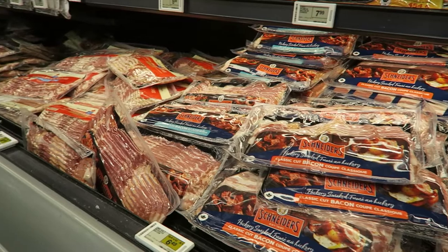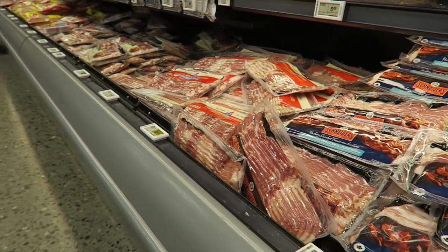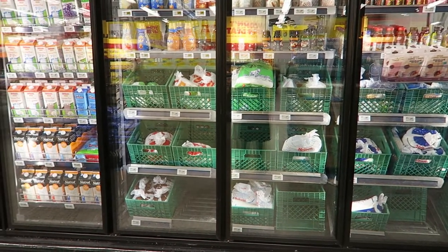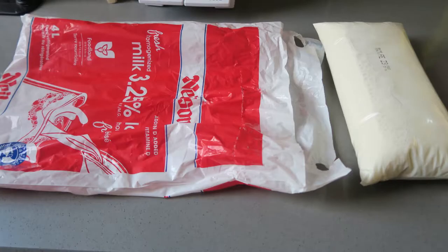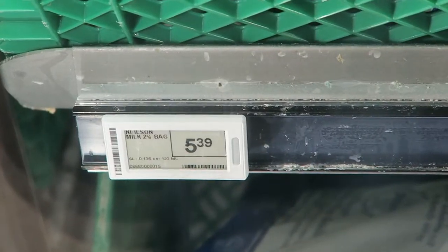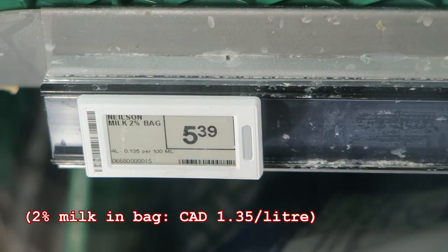Particular points of interest: bacon — lots of bacon. Canada is big on bacon. Milk generally comes in plastic bags, four liters a bag. You can, if you want to, buy it in cartons, but most people don't because it's way more expensive.